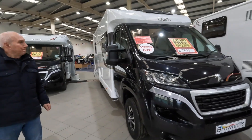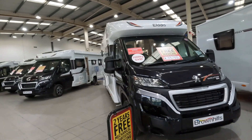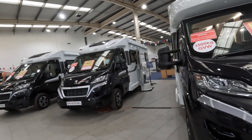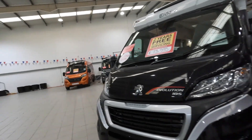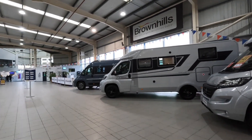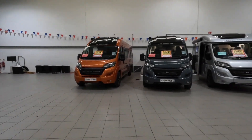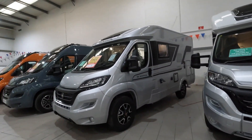These are all Elddis Evolutions - they're all big ones. Let's see if we can find our little one. That's 155, that's 185. Got an Adria there - that looks a nice one. There are the Adrias. And then you've got some Adria vans. They've got a lot of vans.